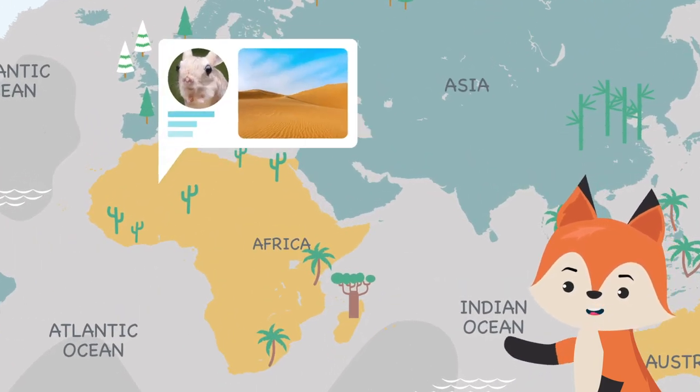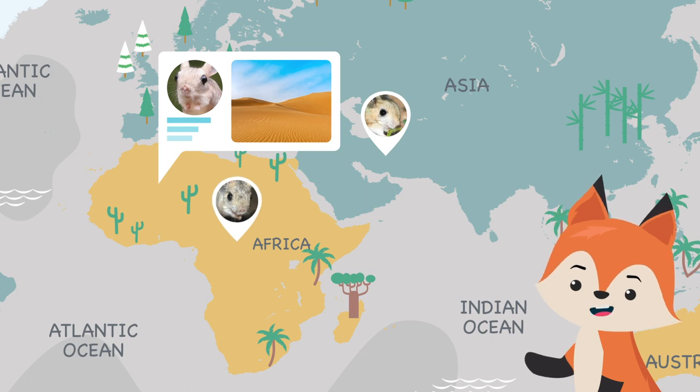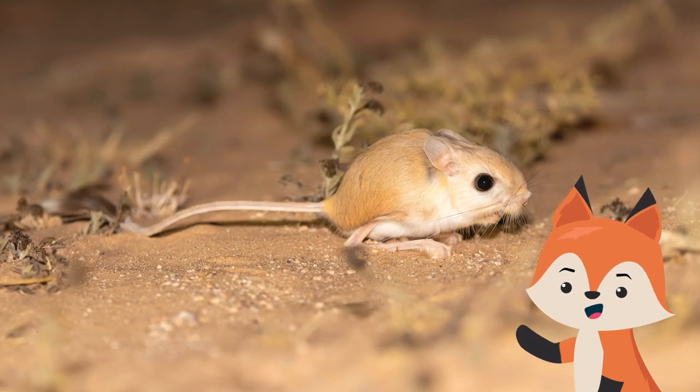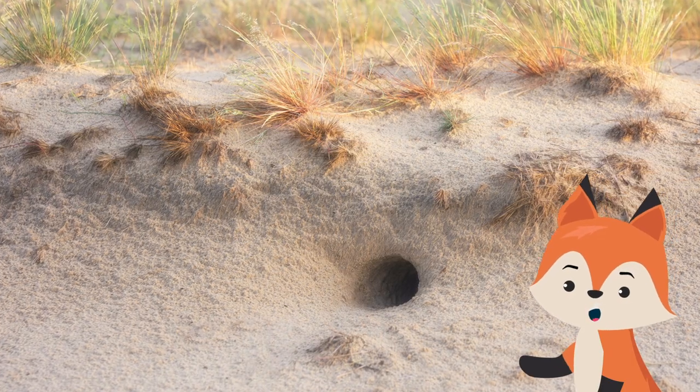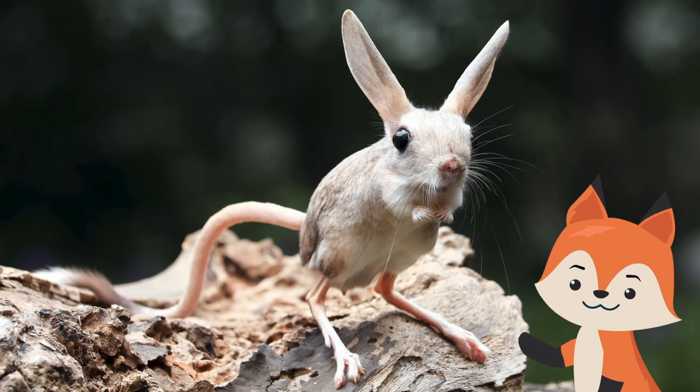The jerboa can be found across Asia and down through northern Africa. Jerboas prefer arid desert climates and their bodies are well designed to thrive in these hot and sandy habitats. These tiny rodents live in burrows, especially to escape heat and predators.